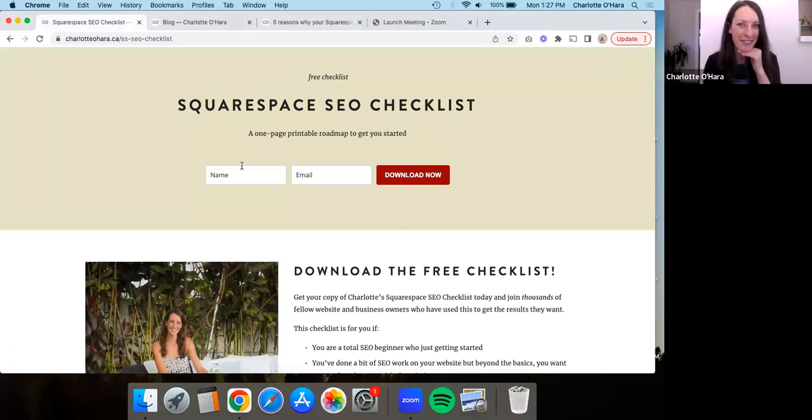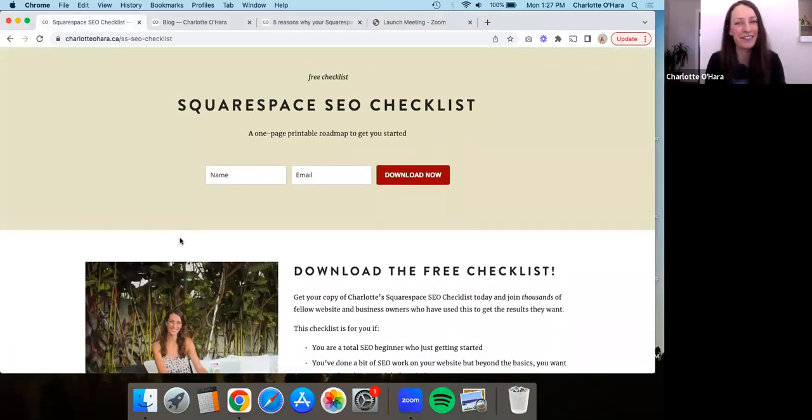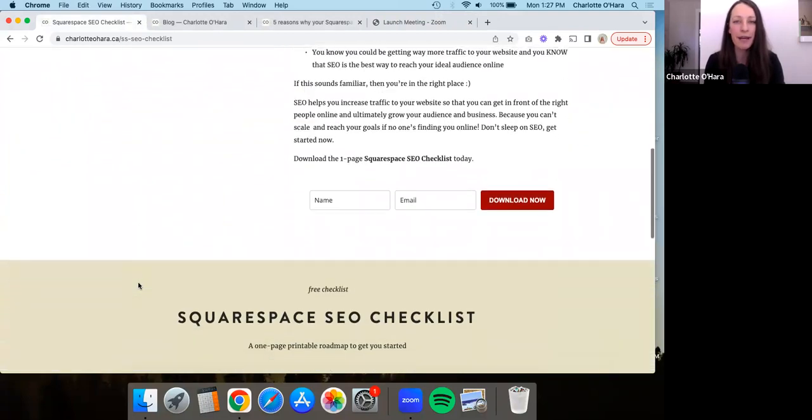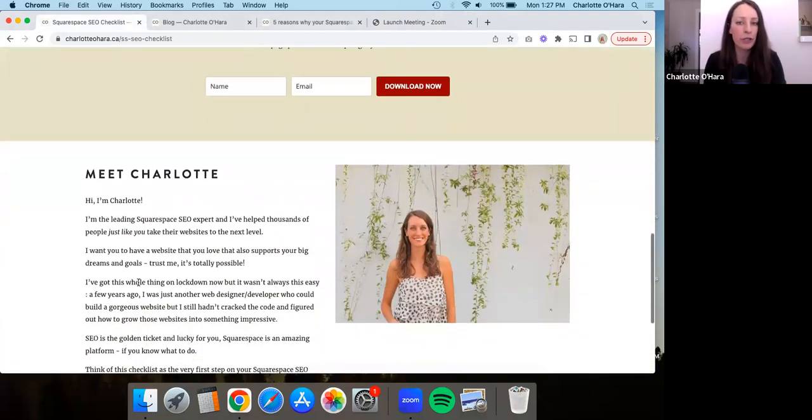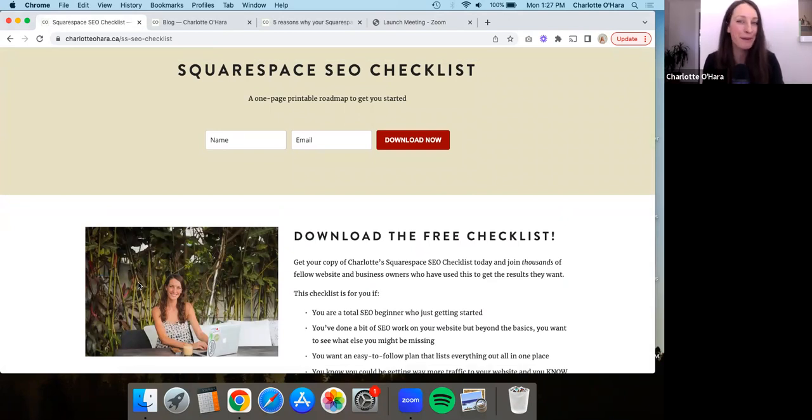Before we kick things off, I want to show you that I have a Squarespace SEO checklist that you can download. It's been downloaded by thousands and thousands of people, so trust that you are in fantastic company. It's basically a one-page checklist you can go through to make sure you have everything taken care of on the Squarespace SEO front, whether you're just starting out or a bit more experienced. I'll leave a link for it down below in the description.